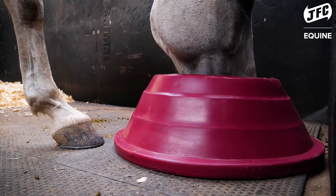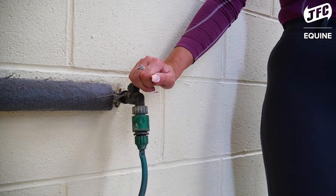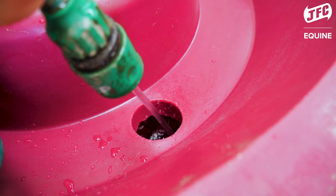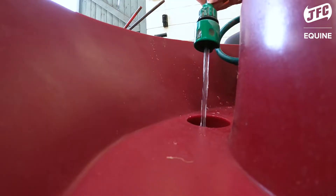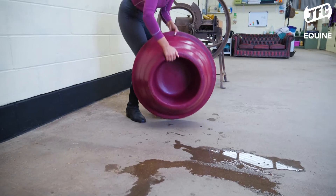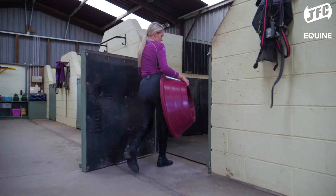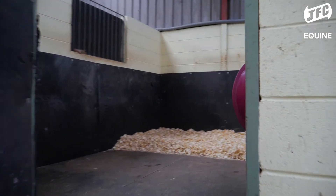I really like the weighted aspect of the circular floor feeder — you can fill it with water or even with sand. That makes it nice and heavy so the horses can't kick it around the field, and it keeps it secure in the stable as well. Even when completely filled with water it's still light enough to pick up and move around, but heavy enough that your horse can't kick it around the paddock.